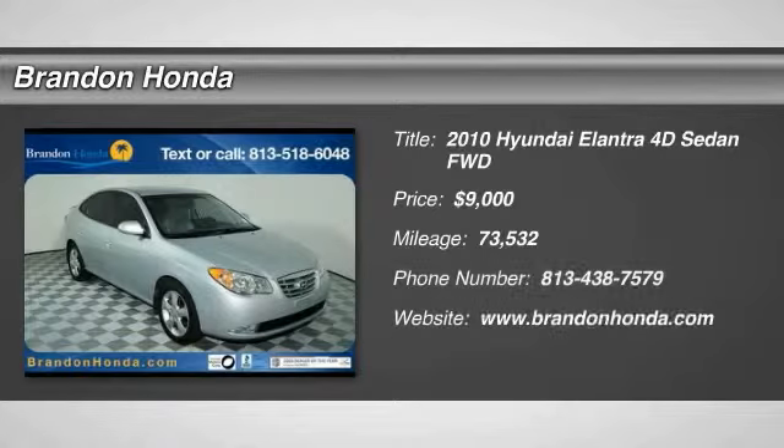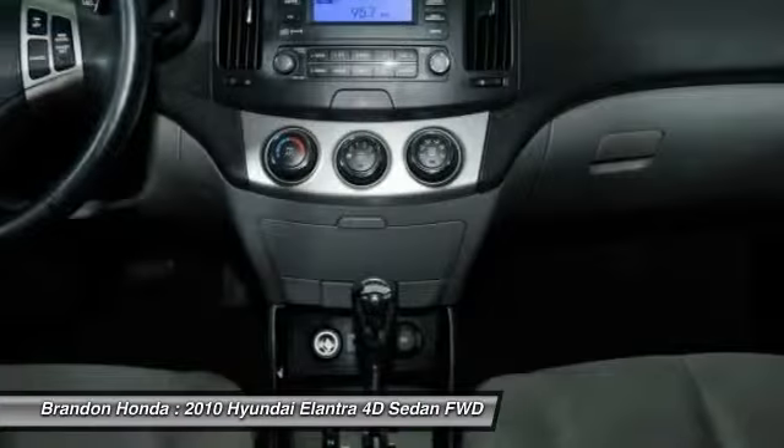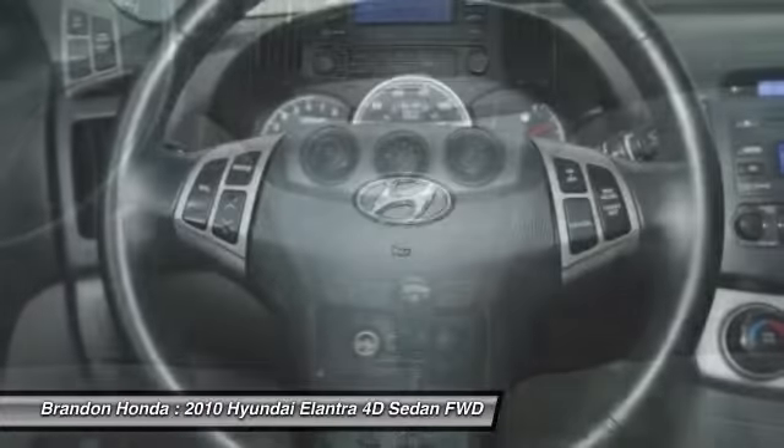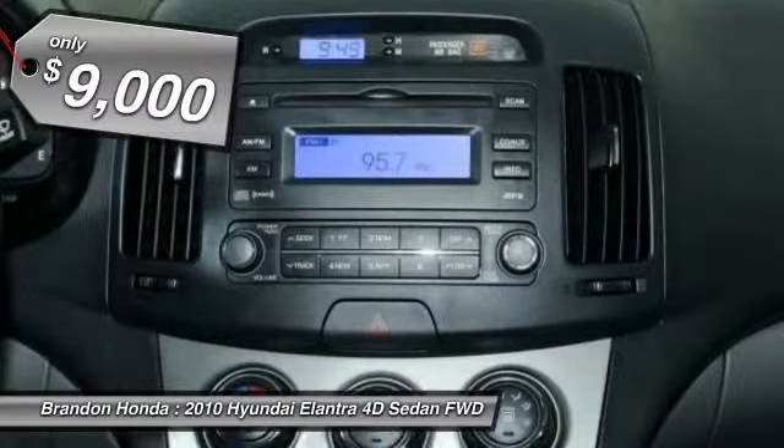The 2010 Hyundai Elantra. The Elantra boasts the most interior room in its class and gets an exceptional 35 miles per gallon. With its luxurious standard features, the Elantra is an easy choice and is priced below $10,000.